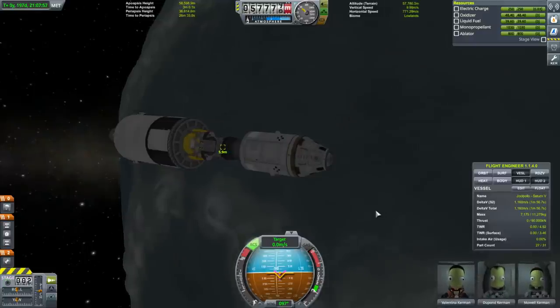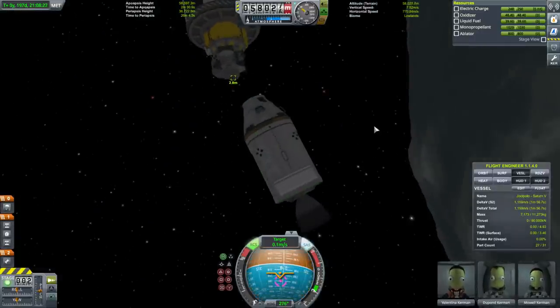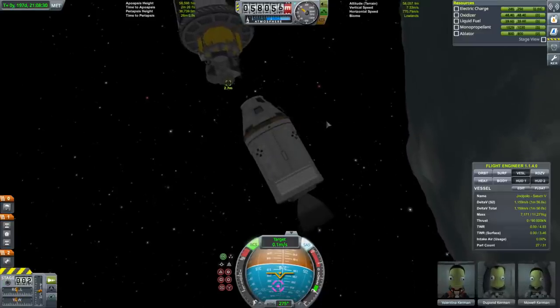We do actually need to do this transfer to the Kerbal because we haven't moved crew yet. I just directly flipped around and it managed to throw me off.